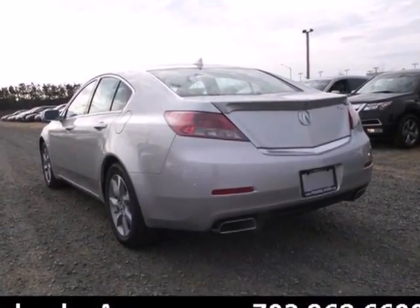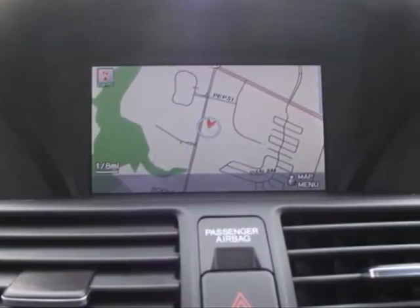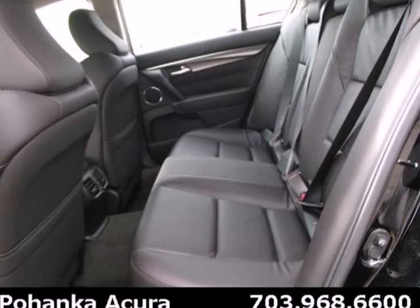Here's a 2013 Acura TL. This is one edgy, athletic performer. It is comfortable, attractive, and well-equipped luxury sedan.